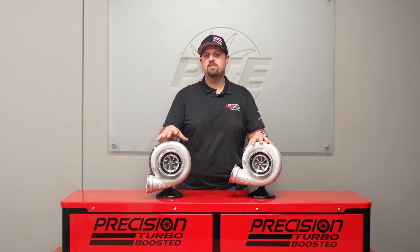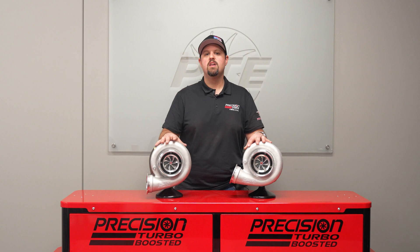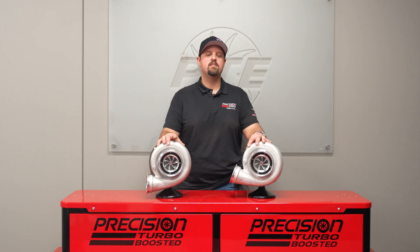If you have any questions, reach out to us on social media or give us a call. We've got a large group of technical representatives to help you out.